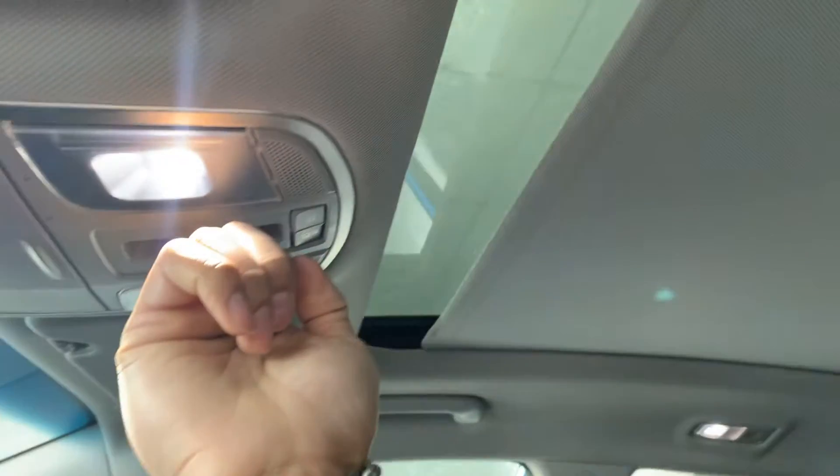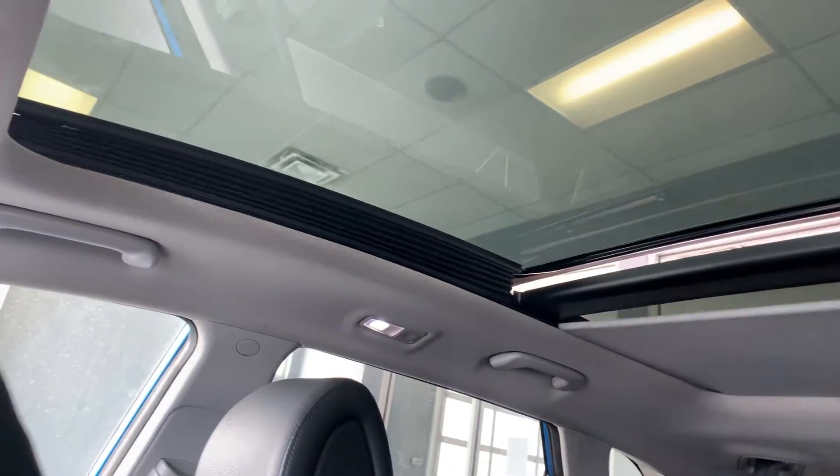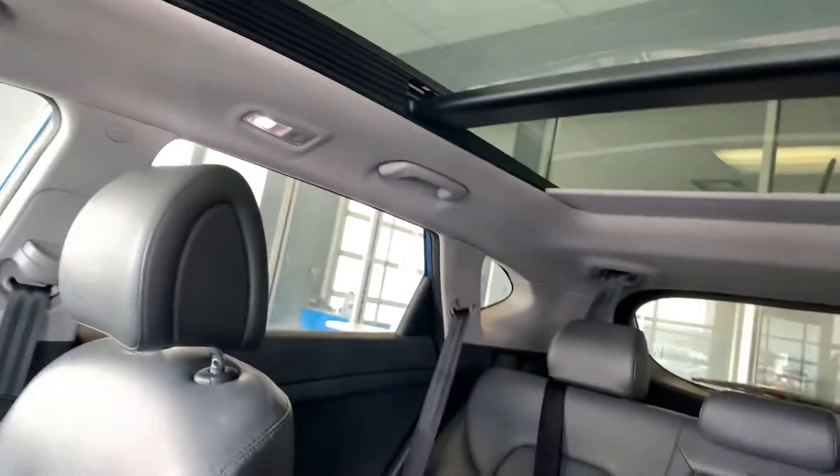Open this up, hold that back — nice massive panoramic sunroof goes all the way back. So the people in the back, they're riding in luxury basically.